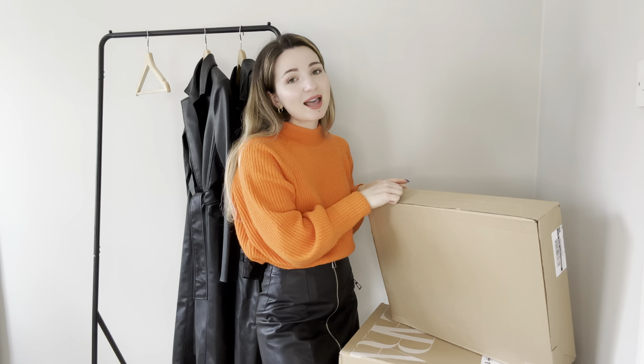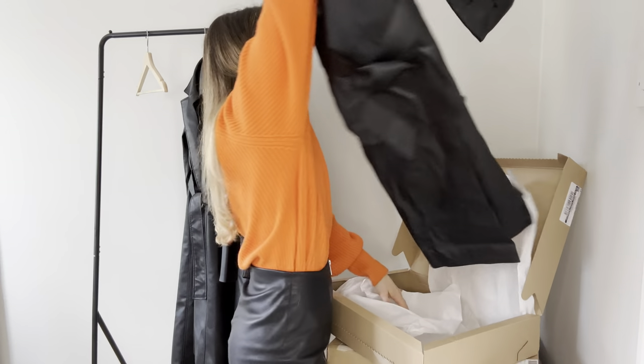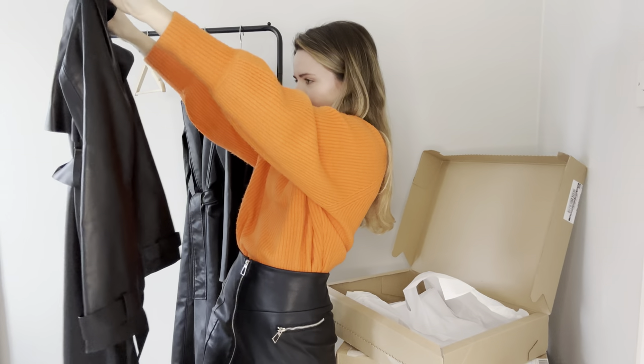The most perfect sound on earth — opening a parcel. Trench coat number three. Time to try it on!